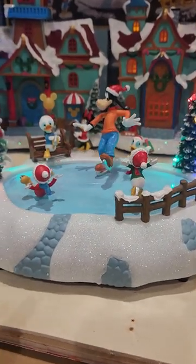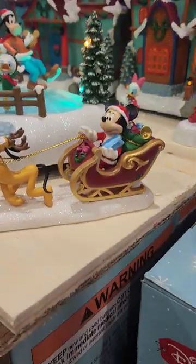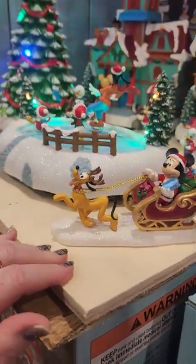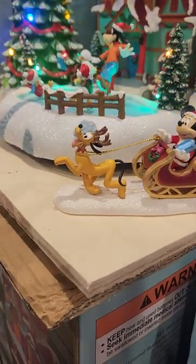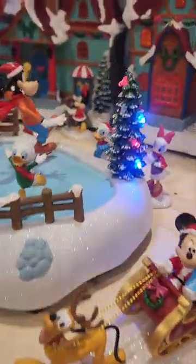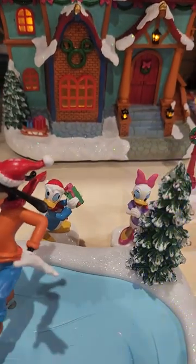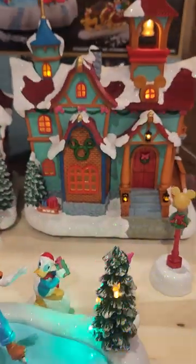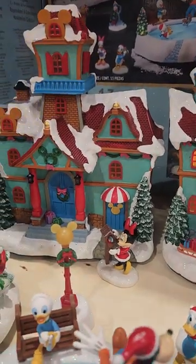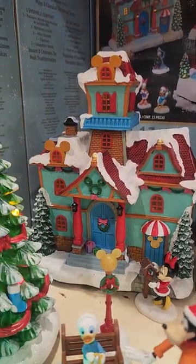These are all different pieces so you can set them up however you want, but this is how they decided to set them up. You've got Mickey and Pluto, you've got Daisy and Donald back there. You've got the houses that light up as well — Minnie's over there checking the mail.